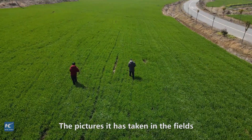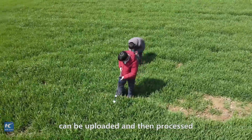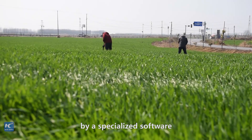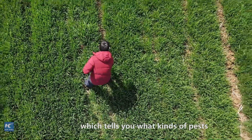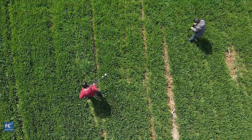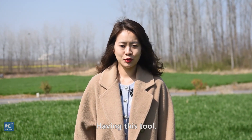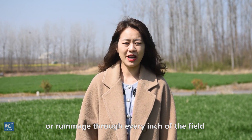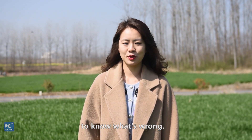The pictures it has taken in the fields can be uploaded and then processed by specialized software, which tells you what kinds of pests you have to deal with. Having this tool, you don't need to be a pest expert or rummage through every inch of the field to know what's wrong.